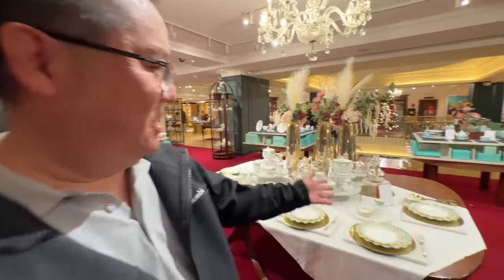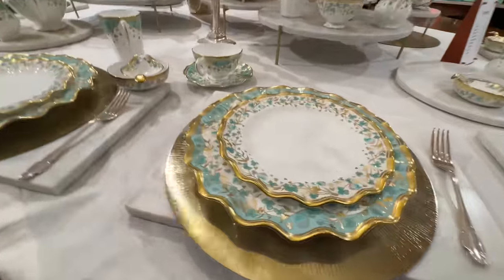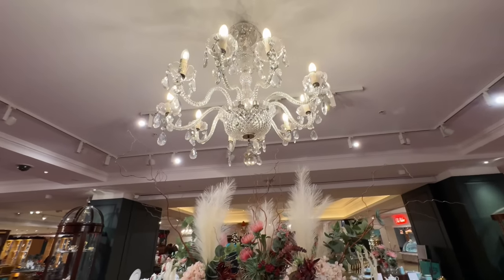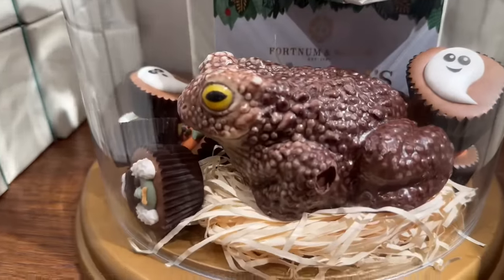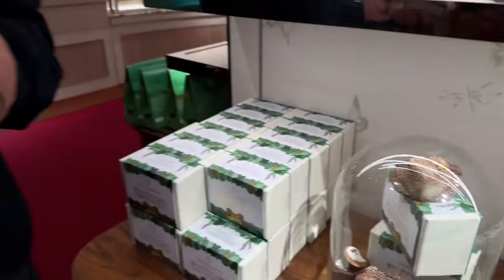One thing that stands out at Fortnum & Mason is how fancy everything is — look at this plate setting, it looks like royalty, with gold rims, flowers, and even a chandelier. It looks like something you'd see inside Buckingham Palace. They have these chocolate toads — looks really fancy, a little pricey at almost £30. If you know whether this is a Halloween thing or just an everyday chocolate toad, let us know in the comments.